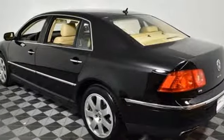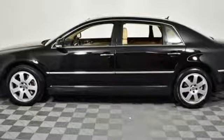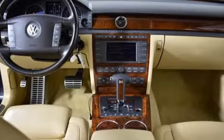Automatic transmission. Power sliding and tilting sunroof. Automatic with driver control suspension management. And W12 engine.